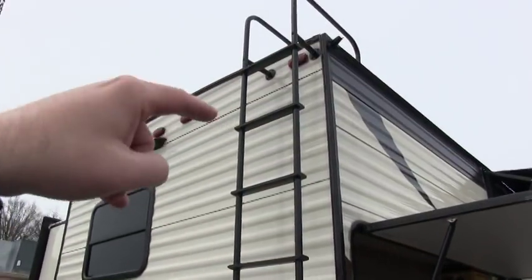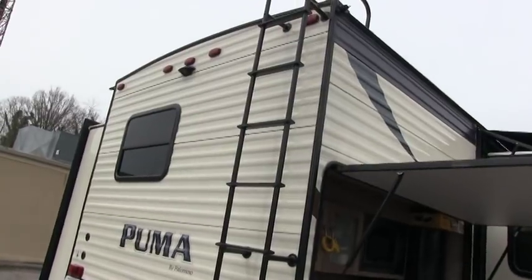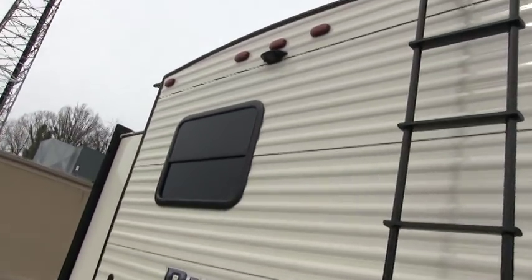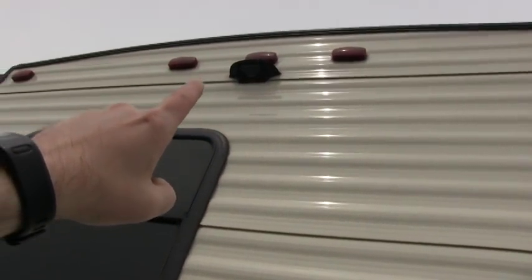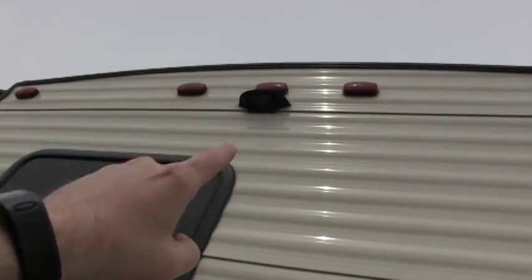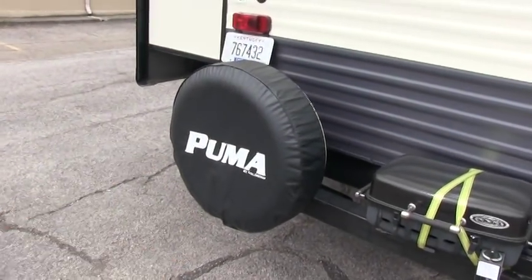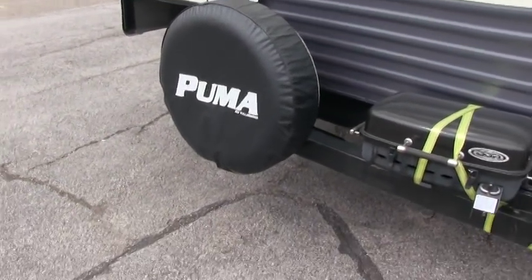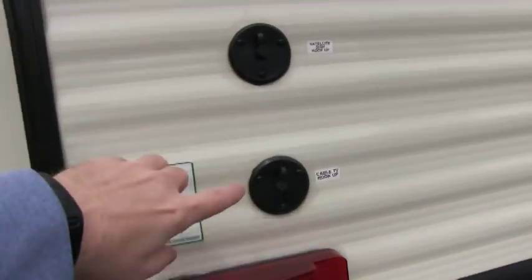You do have a ladder to get up on your full walk-on roof if you want to access your 15,000 BTU AC unit. On the back here it's prepped up if you want to put a backup camera. Spare tire — all your tires and wheels are all 15-inch, and of course they're in excellent condition. Here's your cable and satellite hookups.